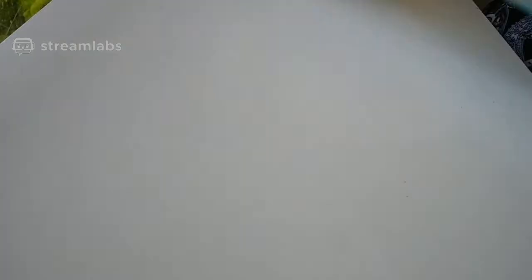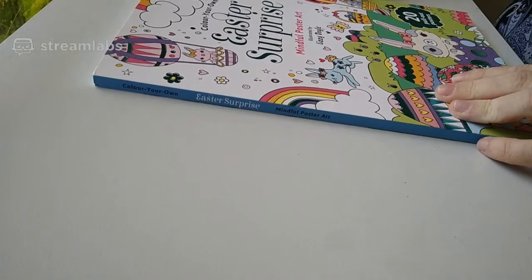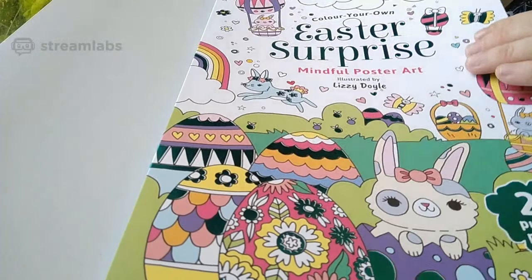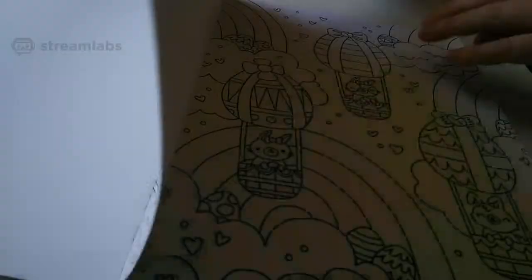Publisher is Lake Press. Next one — this is an Easter one: Colour Your Own Easter Surprise, Mindful Poster Art, Lizzie Doyle. Now there've been a few of these mindful poster art books come out, and it's really nice because they are thick paper. Good chance they will fall apart because they're meant to come apart, but I can lash out with my gel pens all I want on these books because it is card stock.